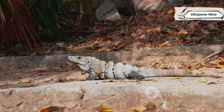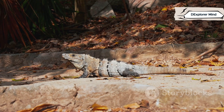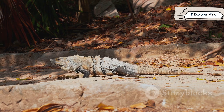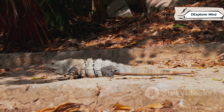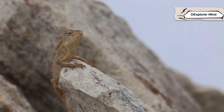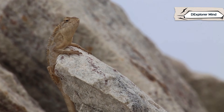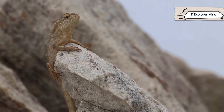Lizards, on the other hand, thrive in the sun. They bask on warm rocks, soaking up heat, and can be found in deserts, forests, mountains, and even city gardens. Their habitats are as varied as their colors and shapes. Their tough, scaly skin lets them survive almost anywhere — from the hottest deserts to lush rainforests. This armor protects them from the elements and helps them retain precious moisture.